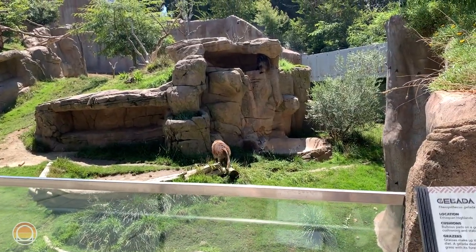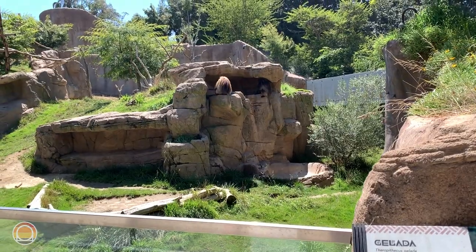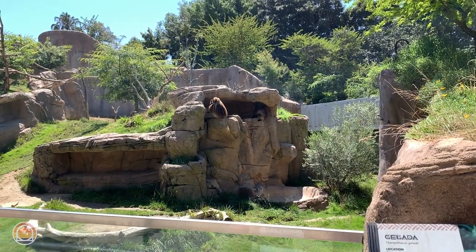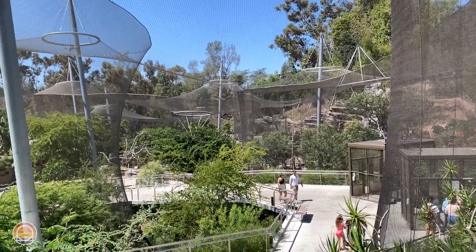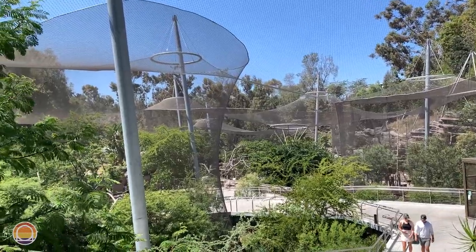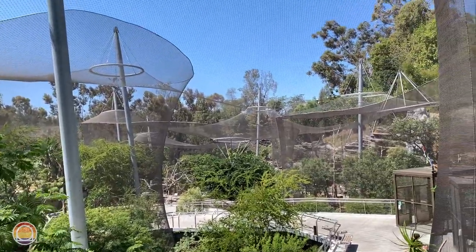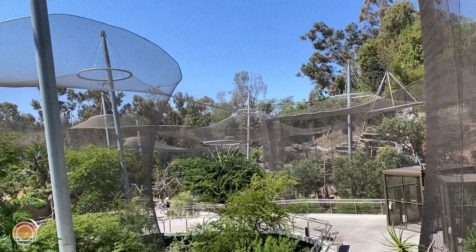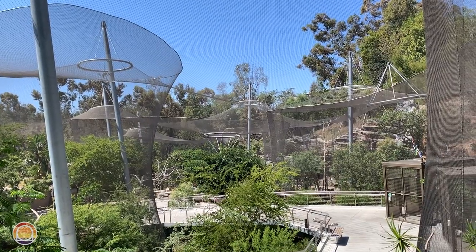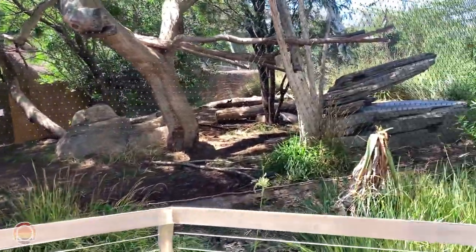Still hanging out in the Ethiopian Highlands — we just saw some baboons, and now we're seeing some geladas. They're relatives of the baboons, with a golden coat, a different face, and bigger teeth. Now we've made it to the main section of Africa Rocks, which is probably the zoo's newest area at least until the children's zoo opens up this fall. It is absolutely amazing over here — a giant tree bridge brings us all the way down to an 80-foot tall waterfall.